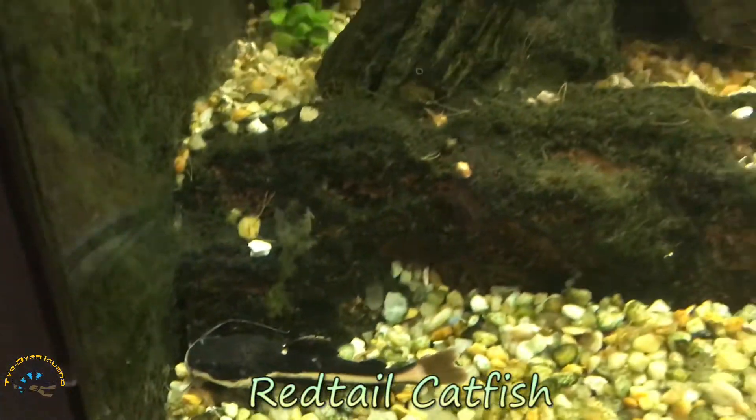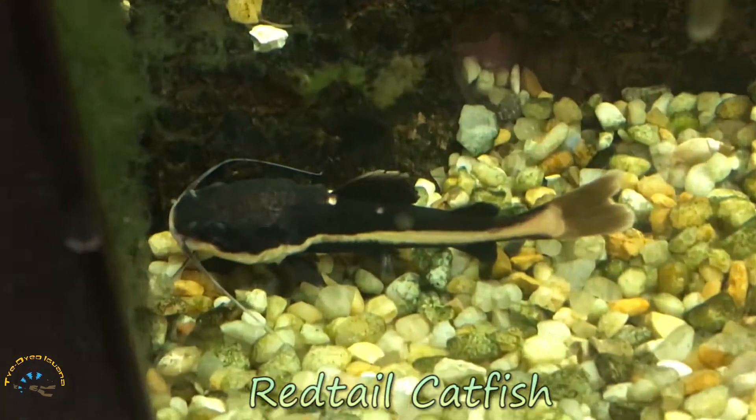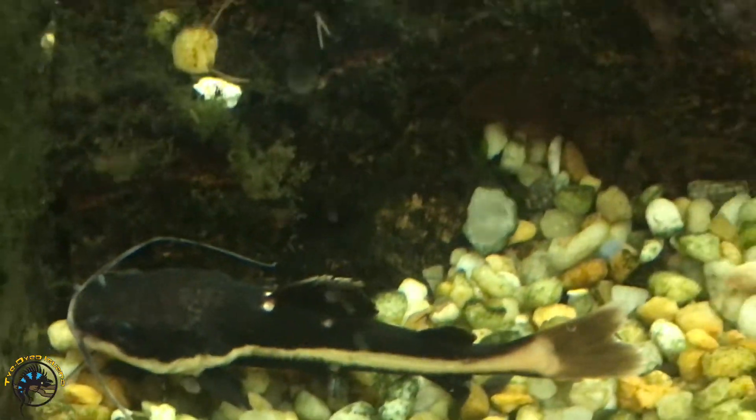Look at this red-tailed catfish we got in. It's pretty cool. These guys get enormous.